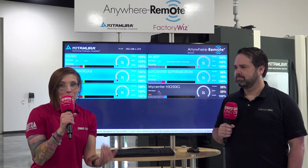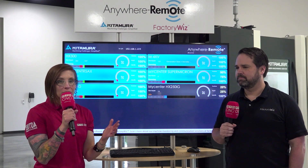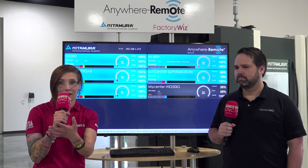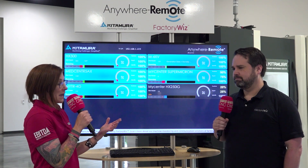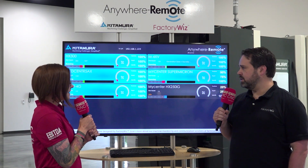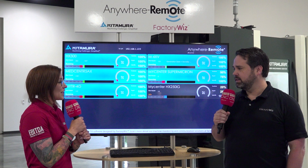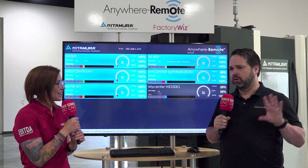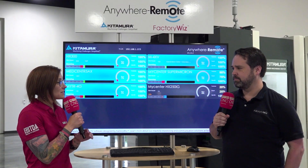Now we're back with Rich. We just heard a lot of the great benefits from Sal from Kitamura about the Anywhere Remote solution on the machine. Now Rich is going to expand on everything with the dashboard. So Rich, can you tell me what this image is here? Well, I think this is actually the most exciting part of Anywhere Remote. This is what we call Anywhere Remote TV — a dashboard system that you can launch around your factory floor, mounted on the walls, mounted in aisleways to give visibility to supervisors, operators, and management on all your Kitamura machines.